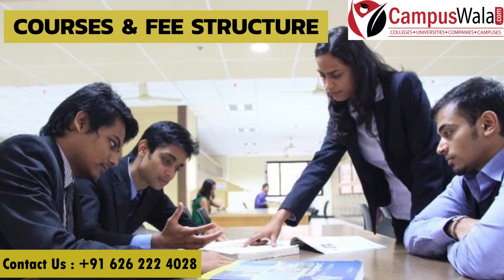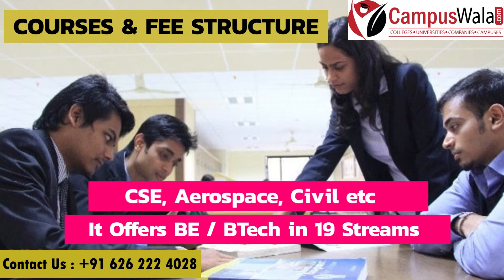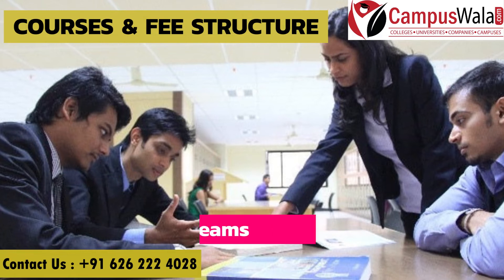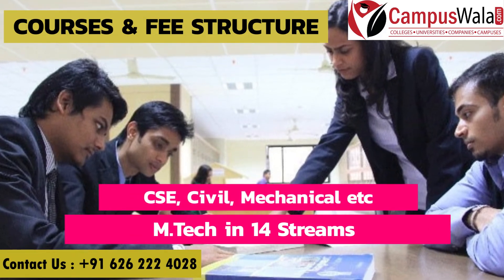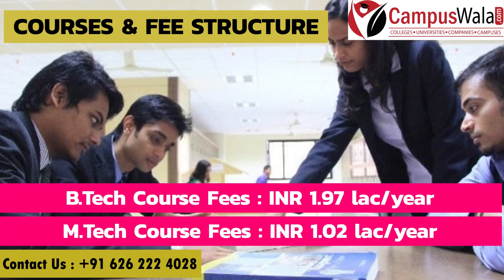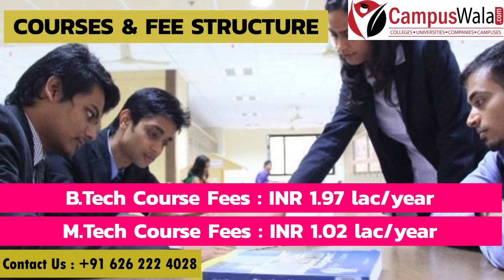Moving on to courses and fee structure. B.E/B.Tech is offered in 19 streams like Computer Science and Engineering, Aerospace, Civil, etc. And M.Tech is offered in 14 streams like Computer Science and Engineering, Civil, Mechanical, etc. B.Tech fees are 1.97 lakh rupees per year and M.Tech fees are approximately 1.02 lakh rupees per year.